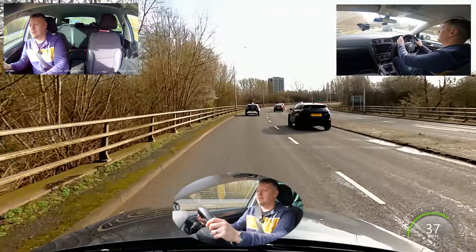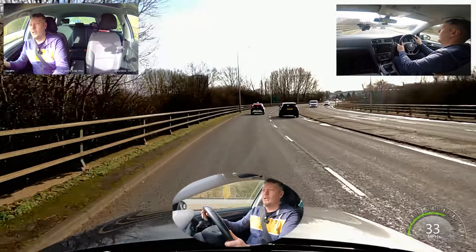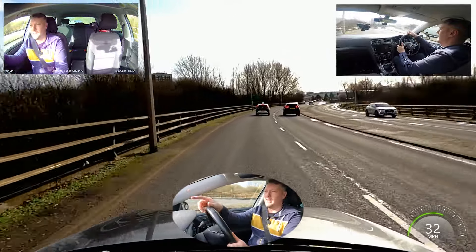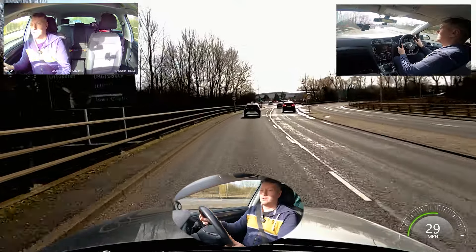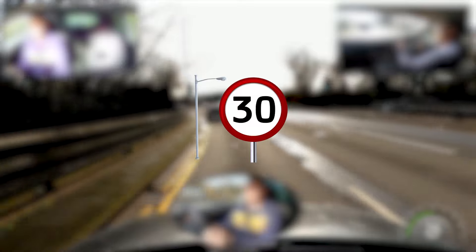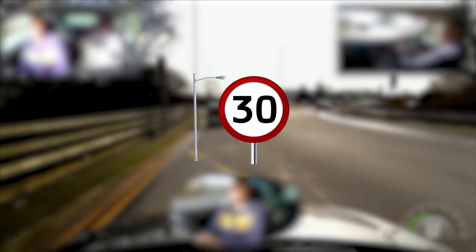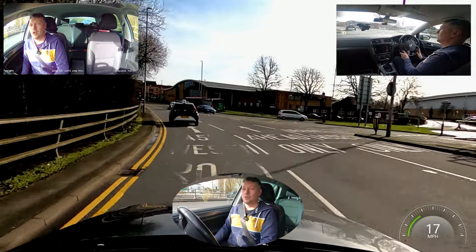40 mile per hour — all we're doing is keeping up with the flow of traffic, staying at 40 miles per hour. I know at this roundabout we're going left towards Uttoxeter so I'm staying in the left lane. We've seen a really important sign — 30 mile per hour zone — so I'm dropping it into third and sticking to 30 miles per hour, trying to give the person in front plenty of space at all times.